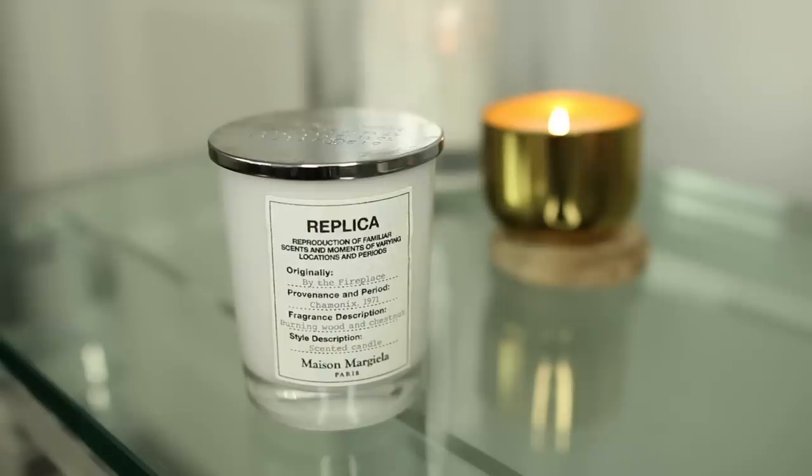It's described as burning wood and chestnut — that's a perfect description. I found this in the store, they only had two so I picked them both up, burned through them in about a week, then had to order more online afterward. So this candle is amazing — I need to get more. I highly recommend it, it's perfect for the holidays.